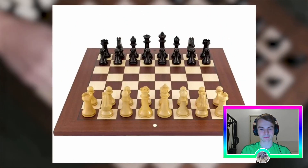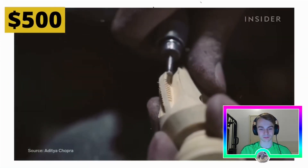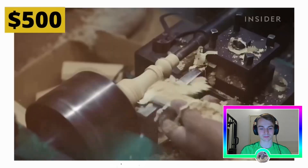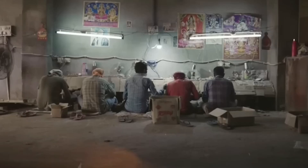Moving on from the 30 dollar chess set, we go to the official chess set used by FIDE in tournaments. It's a bit of a jump — from 30 to 500, with no gradation. This one costs 500 dollars per set. These chess sets are hand carved from the finest wood trunks. Much of the value of a high quality chess set comes down to how well just one piece is made.